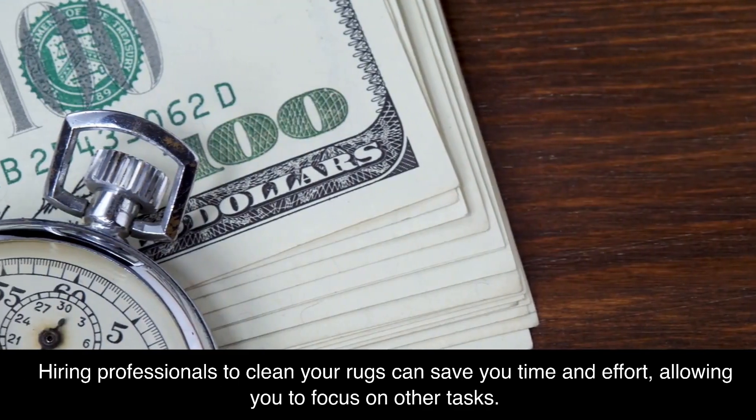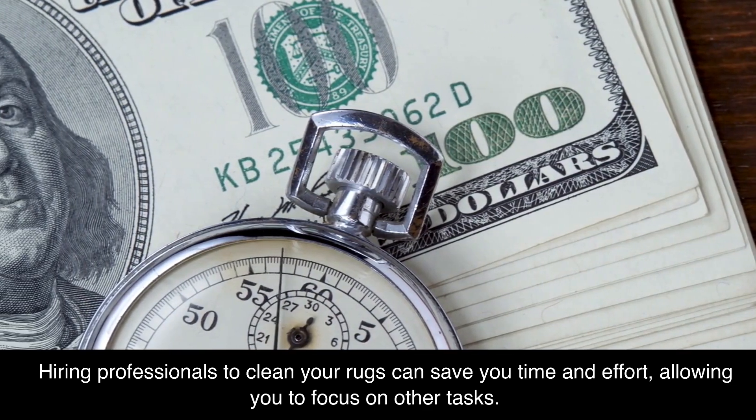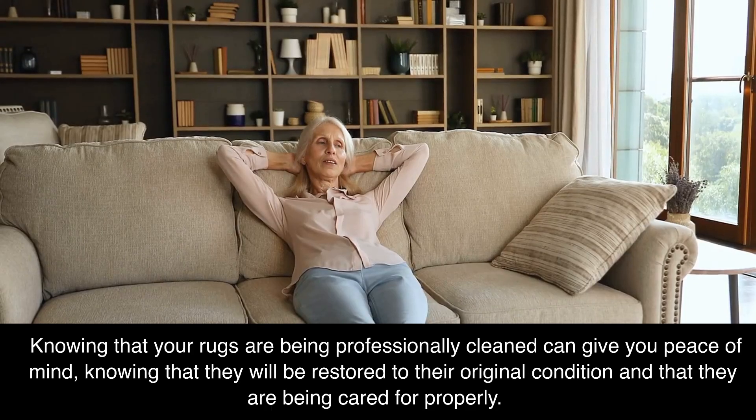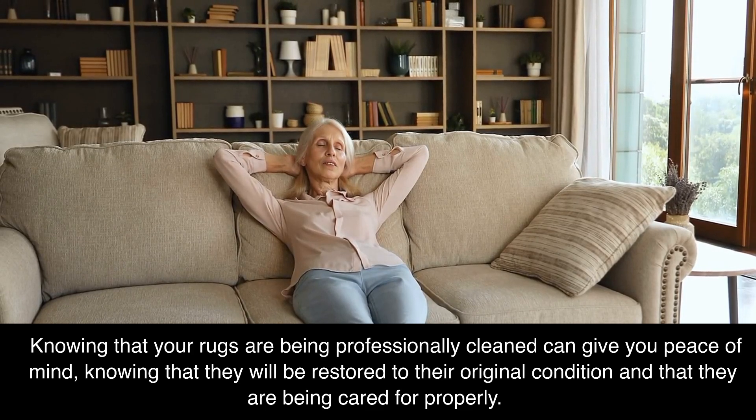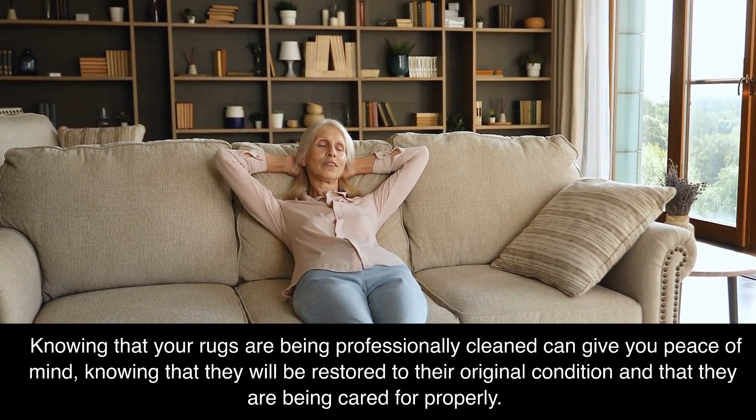Hiring professionals to clean your rugs can save you time and effort, allowing you to focus on other tasks. Knowing that your rugs are being professionally cleaned can give you peace of mind, knowing that they will be restored to their original condition and that they are being cared for properly.